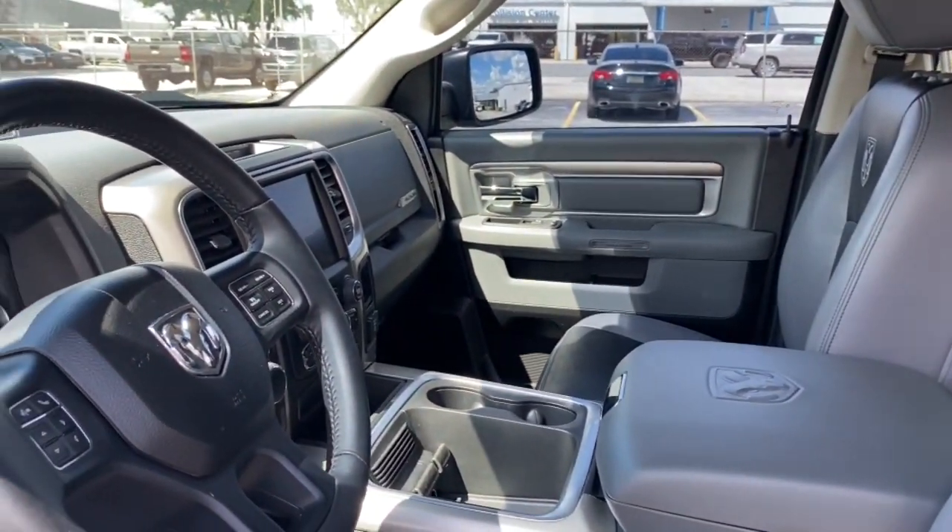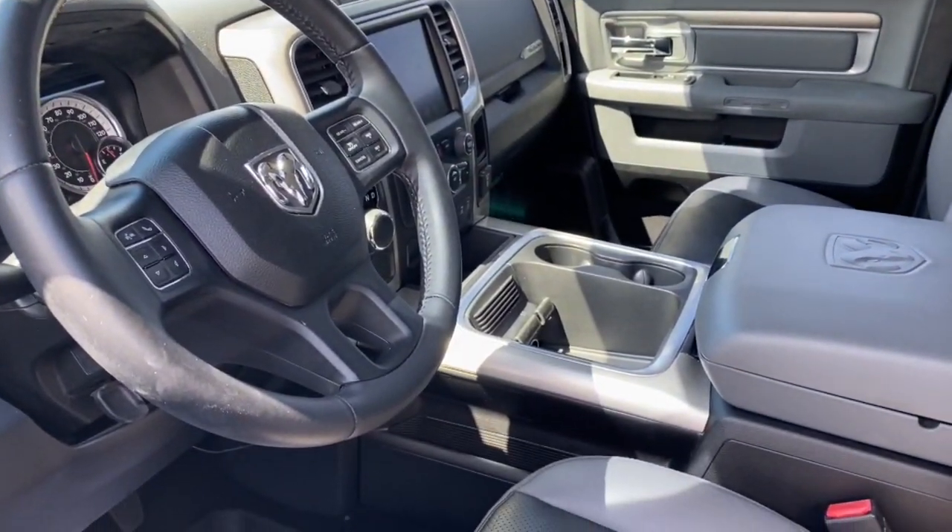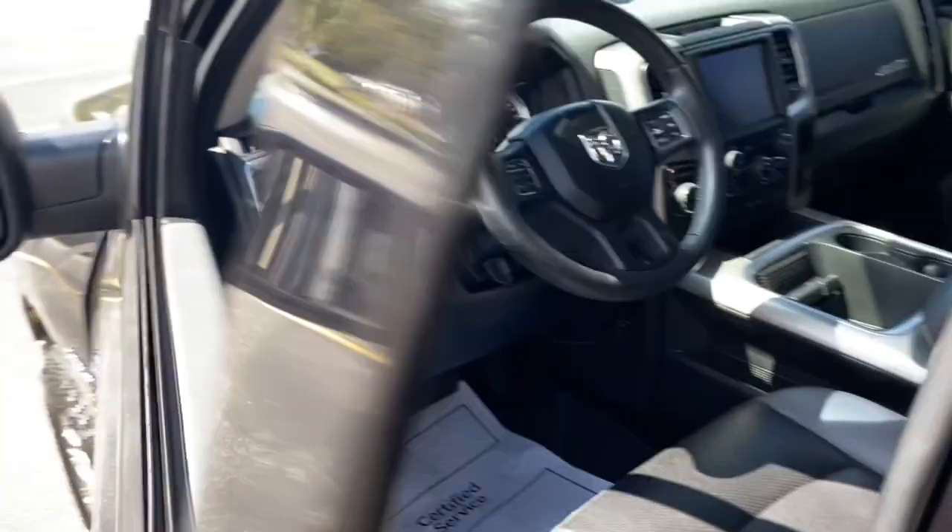8-cylinder engine. Control the controllables in the strong, dependable, and comfortable Ram 1500. Test drive it today.